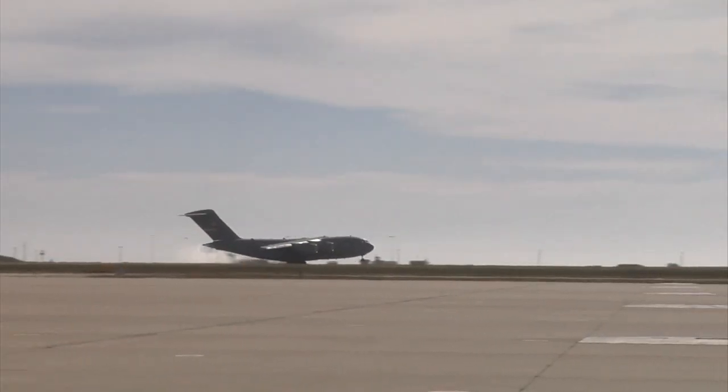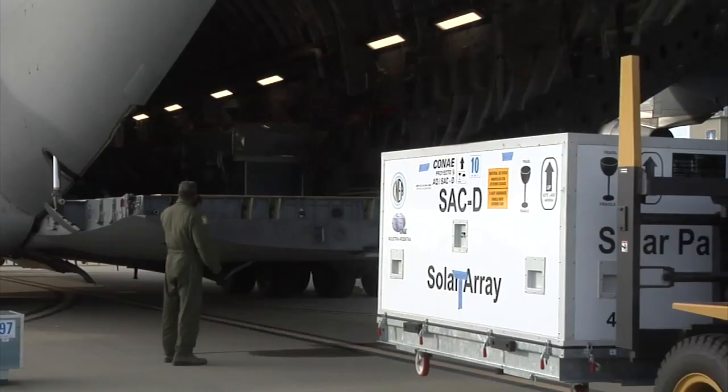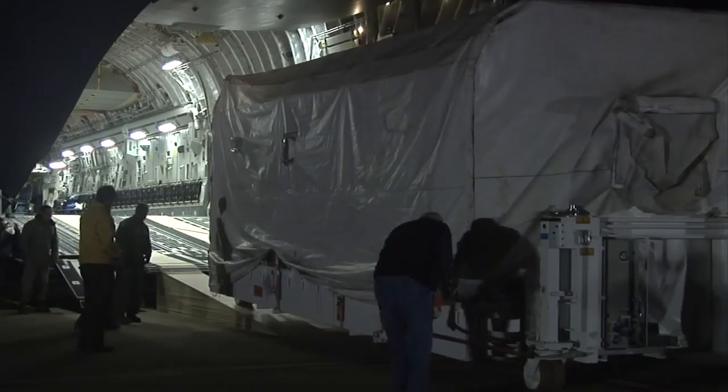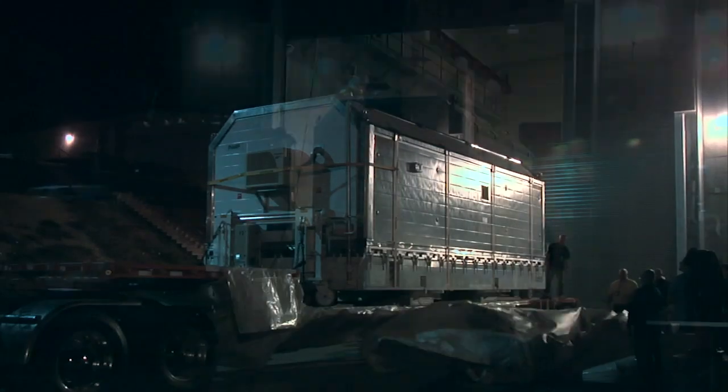Meanwhile, the Aquarius SAC-D spacecraft arrived from South America aboard an Air Force C-17 cargo aircraft on March 30. There it was offloaded and transported to the Spaceport Systems International Payload Processing Facility on Vandenberg.